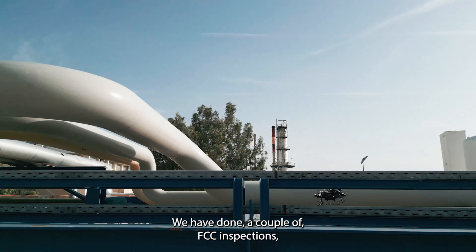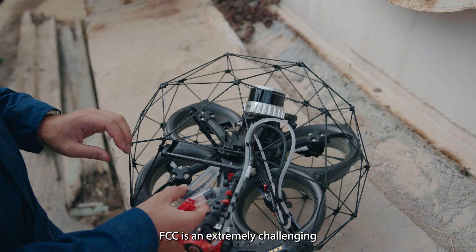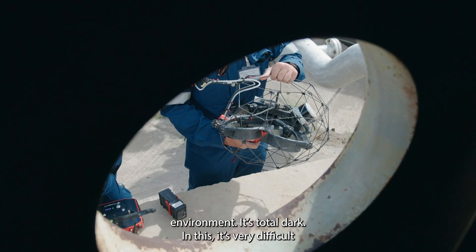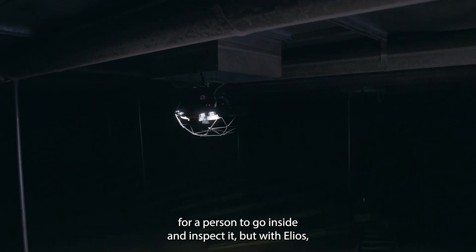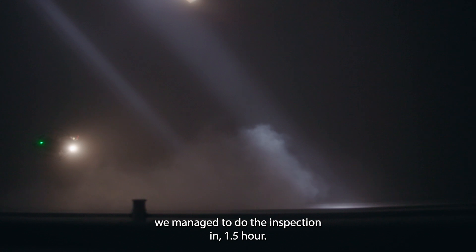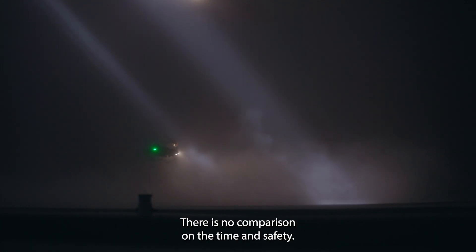We have done a couple of FCC inspections. FCC is an extremely challenging environment — it's totally dark and very difficult for a person to go inside and inspect it. But with Ilios, we managed to do the inspection in one and a half hours. There's no comparison on the time and safety.